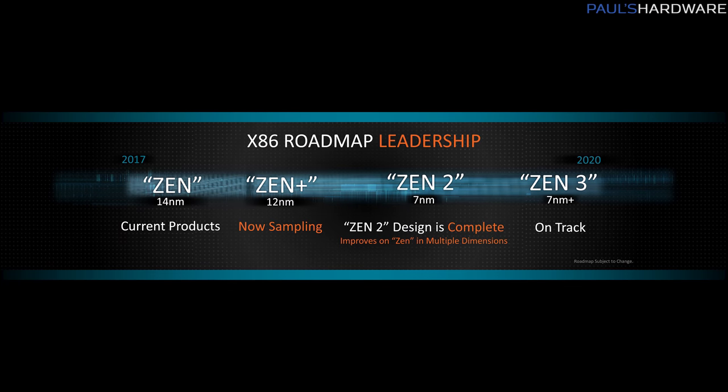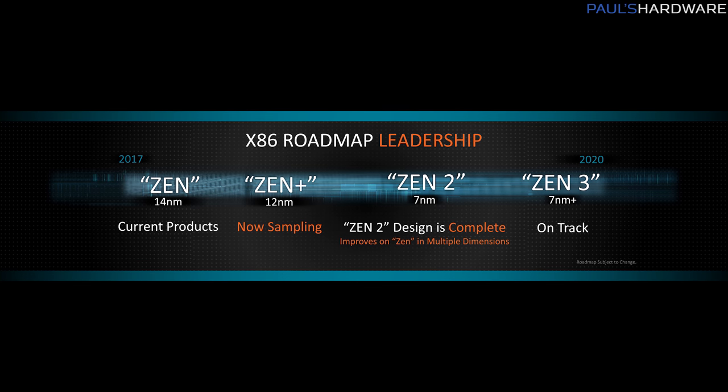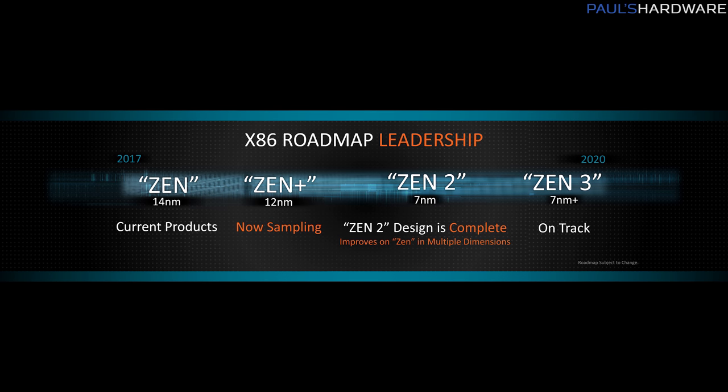Looking even further out, in 2020 we have Zen 3 — the third version of this microarchitecture — and that's going to be on a refinement of the 7 nanometer process. According to AMD, they're on track for Zen 3 in 2020, and I'm looking forward to that.